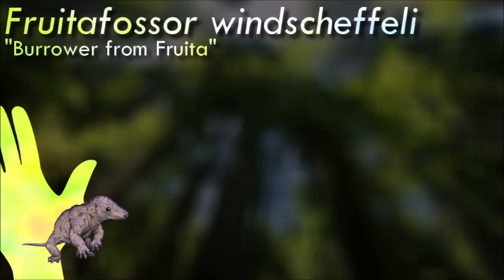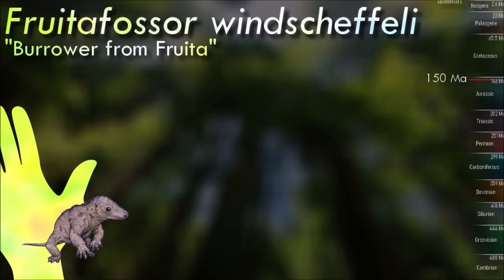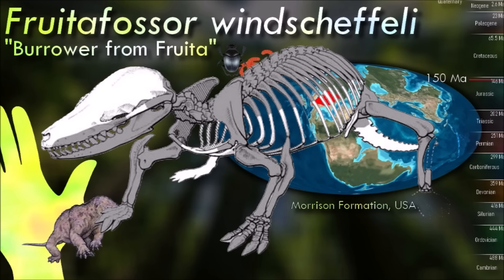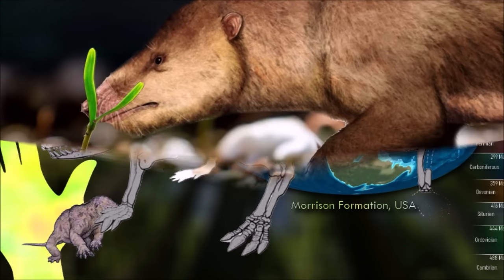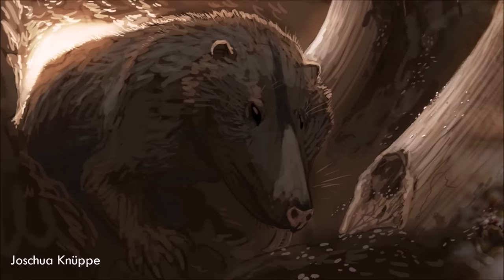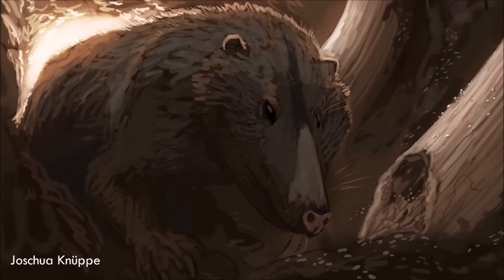Fertifosser was one of the earliest known mammals specialized for feeding on colonial insects. It had peg-like enamel-less teeth and a reinforced spine surprisingly similar to those of modern armadillos and anteaters, and powerful digging forelimbs with only four fingers on each hand. It is known from an almost complete skeleton, but its highly modified features make figuring out its exact evolutionary relationships rather difficult.